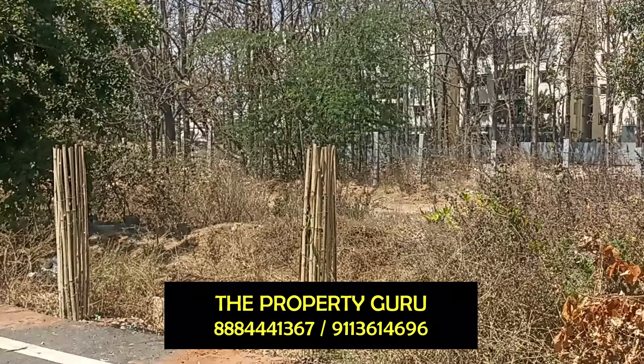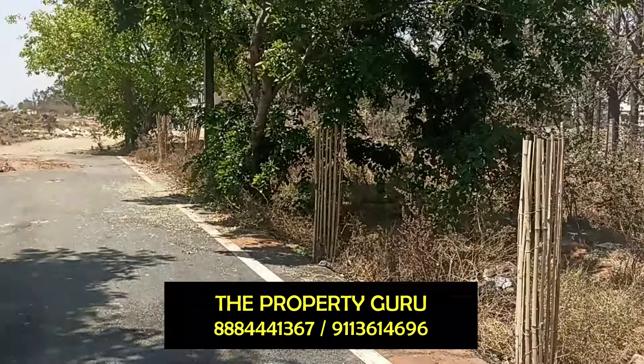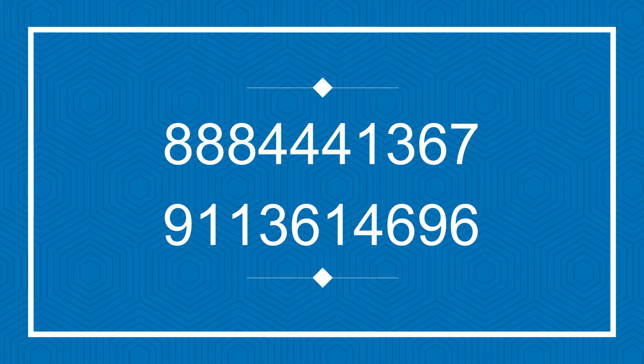For all your real estate requirements, connect with us, discuss with us, and complete your real estate goals. Subscribe to our channel and keep watching it. Thank you, have a nice day.